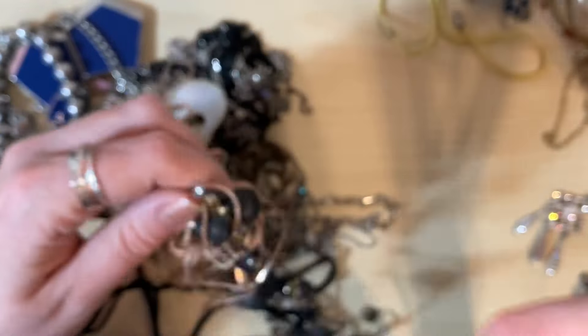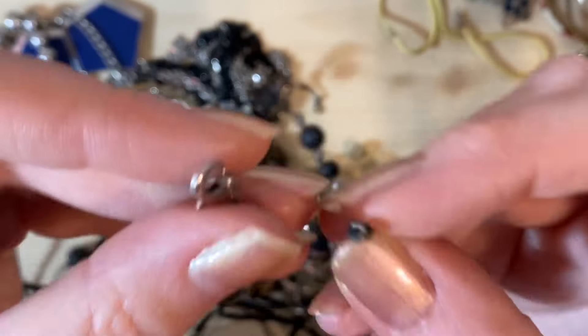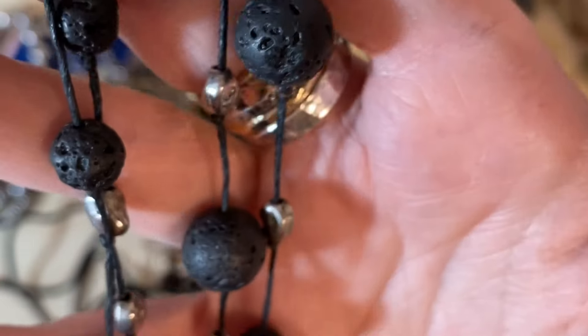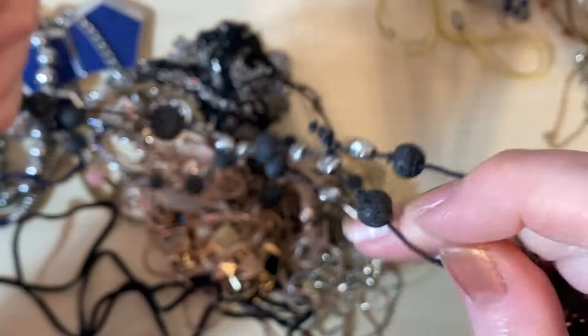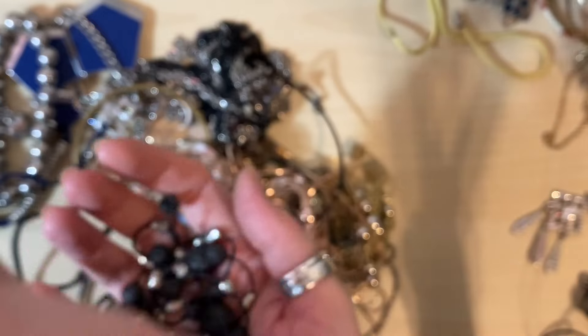Some more lava stone beads in here. And that looks like it's just got a broken clasp which could be fixed. What's happened here is the cord has actually snapped, but I think I can do something with that to bring it back to life. It's a three-strand lava stone necklace — it's got these really cool pebble-shaped beads in it. We'll see if we can save that; I think it's quite cool. And maybe I could make something with the other two big beads to go with it.